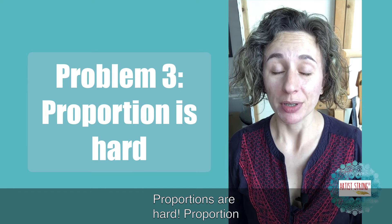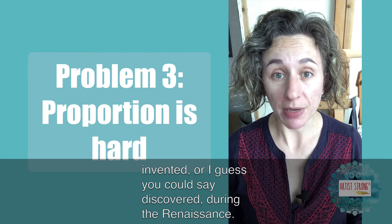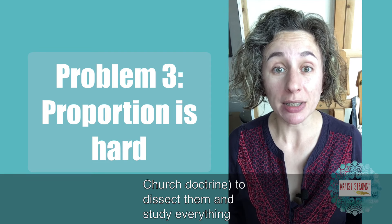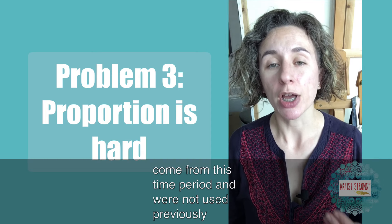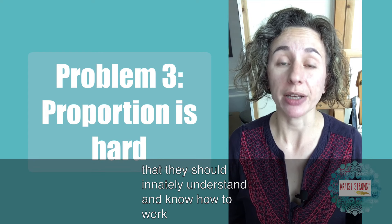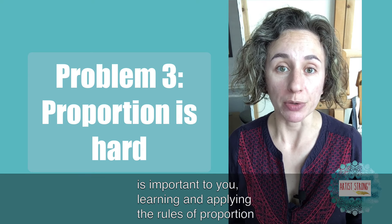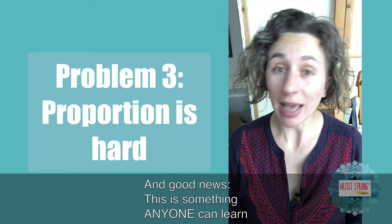Problem number three: proportions are hard. Proportion was actually invented — or discovered — during the Renaissance. Artists like da Vinci and Michelangelo secretly dug up dead bodies, because it was illegal and went against church doctrine, to dissect them and study everything about the human body. This means the rules we use around proportion of the human figure come from that time period. Today, so many creatives seem to think they should innately know how to work with proportions, and if they don't, they must not be good at art. If drawing or painting a person is important to you, learning and applying the rules of proportion will be invaluable to your development. And good news — this is something anyone can learn.